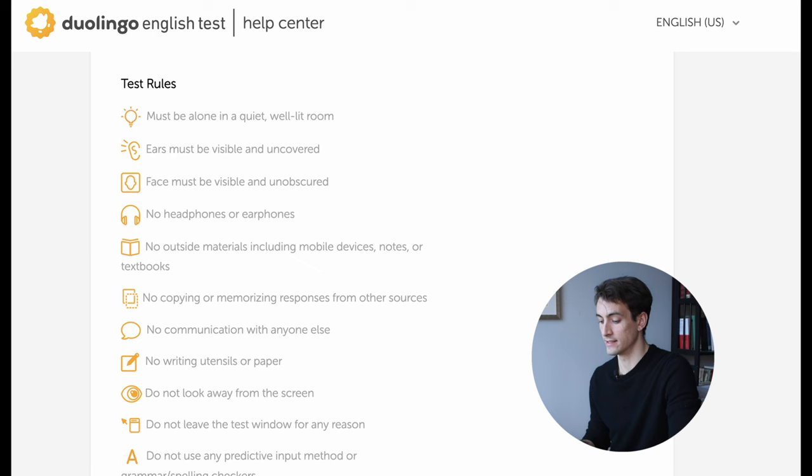You should also make sure that there is nothing blocking the microphone on your laptop — for example, a water bottle, a pen, or even your own arms on the table. However, you are not allowed to use headphones or earphones on the Duolingo English test. It says so in the official rules: your ears have to be visible and uncovered.